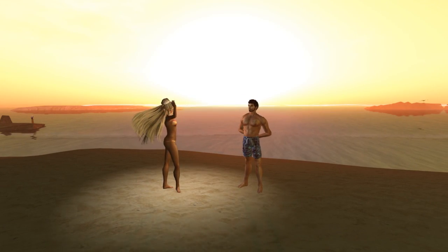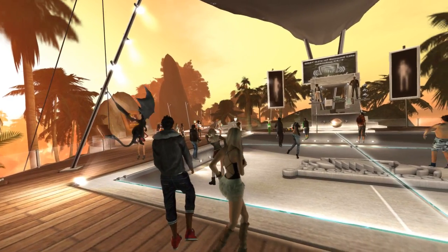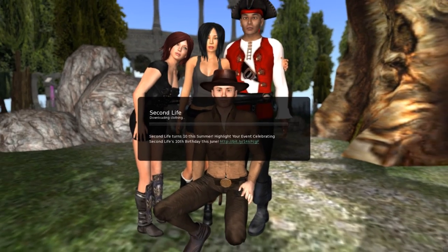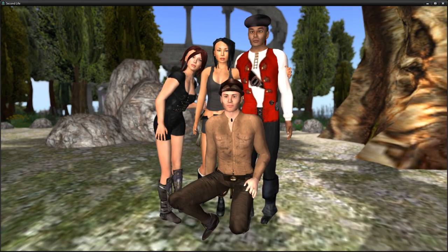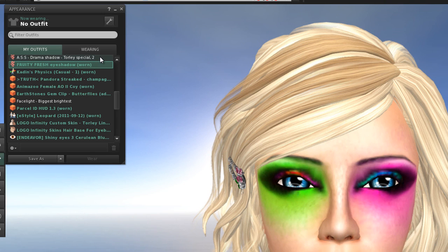Welcome to Linden Lab's Project Sunshine. Sunshine is a new way Second Life processes avatar resizing during logins and avatar rebake requests. What we're going to show you is how much faster this process is and how it improves your user experience.